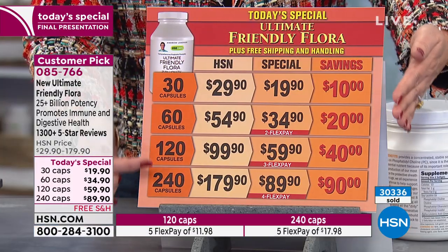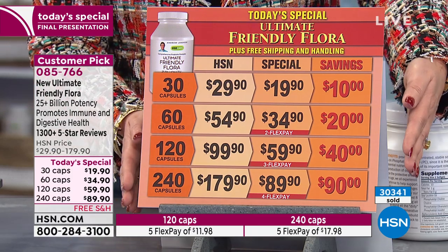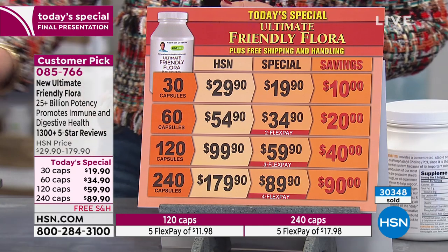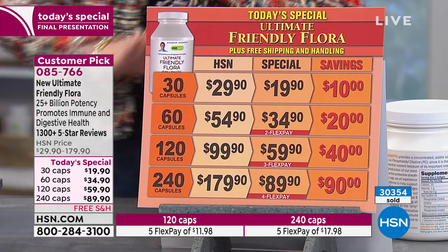Whether you're doing a 30, a 60, a 120, or a 240 — if you jump in now, you're in. Over 30,000 have been spoken for, and only a couple hundred of each size remain. They would be long sold out if Andrew were not the manufacturer. This is not a probiotic sitting on a health food store shelf for months. This product is fresh — brand new, coming delivered directly to you.